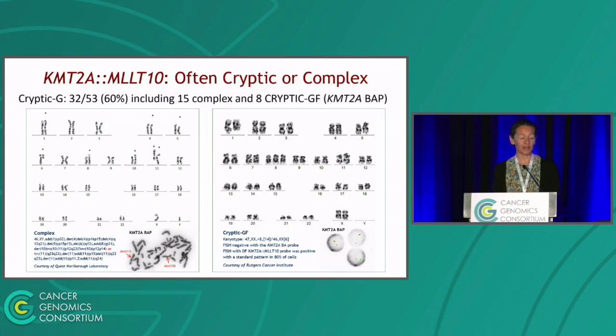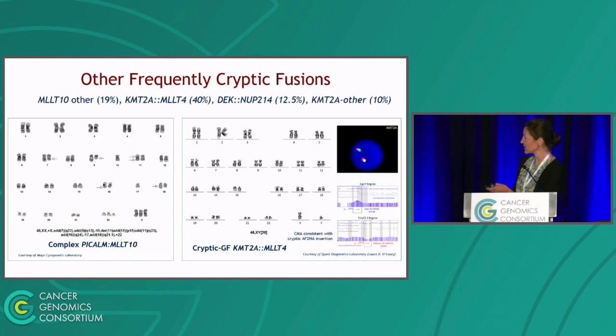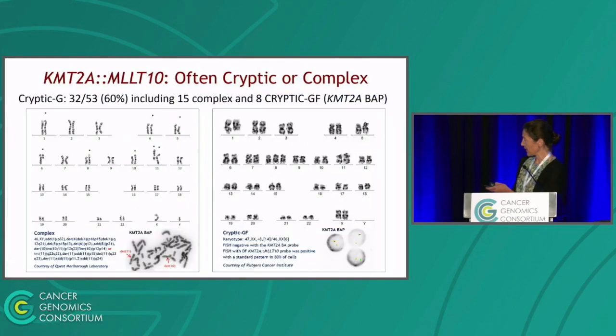Because KMT2A-MLLT10 was particularly challenging, I want to show some examples. These cases were very often missed either because there were no signs of rearrangement of the relevant loci, or they were too complex to decipher. One example on the slide shows a case too complex to identify the primary abnormality. In another example, there was no sign of involvement of either the KMT2A or MLLT10 locus; KMT2A break-apart FISH was also negative, and we concluded this was a fusion formed by a very small insertion.